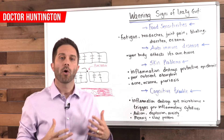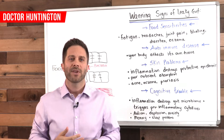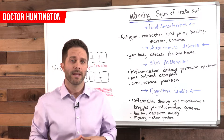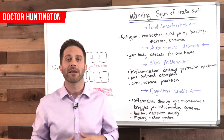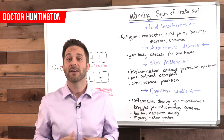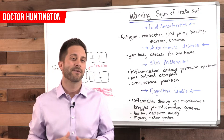Now this allows particles — bacteria and toxins that should never leave your digestive tract — to sneak through into your bloodstream. And that's why the condition is called leaky gut. This condition triggers widespread inflammation and immune reactions in your body, and it can result in conditions that can be difficult, if not impossible, to reverse. So let's look at some of the signs of leaky gut.